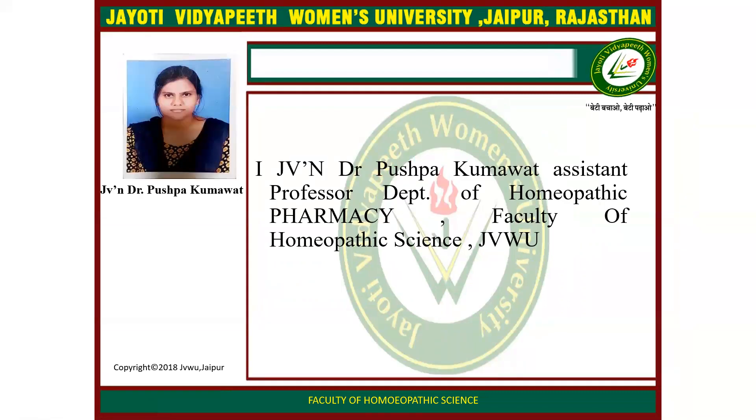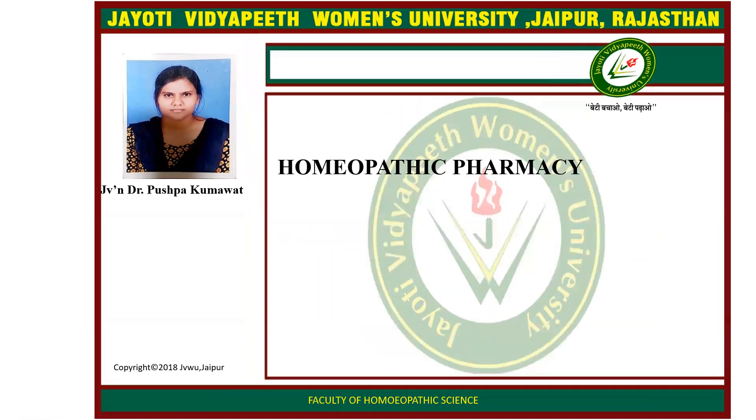I am Dr. Pushpa Kumaut, Assistant Professor, Department of Homeopathy Pharmacy, Faculty of Homeopathy Science, Jyothi Vidya Pit Women's University, Jaipur. Today we will learn about Homeopathy Pharmacy.